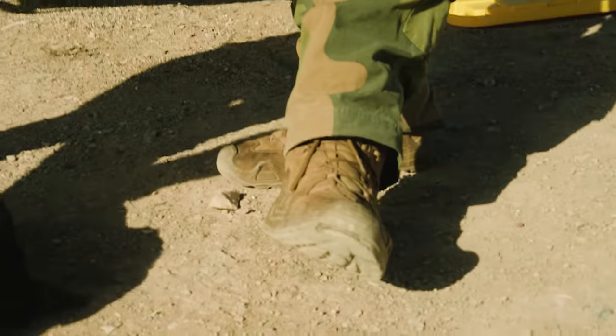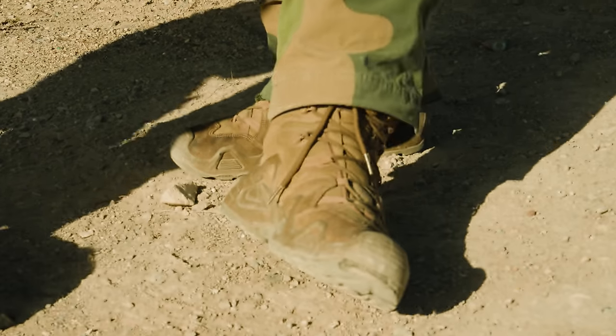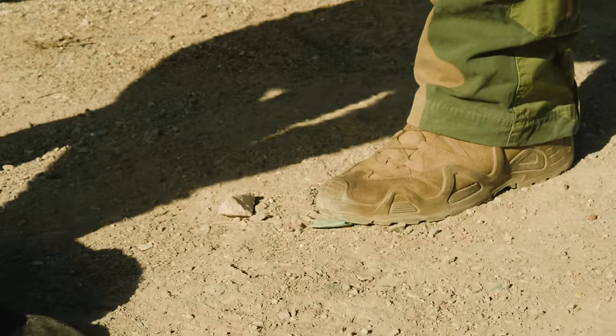From the beginning of the channel — I think I've had these three and a half years — these are the Lowa Zephyrs. We did a video on them. They are the only boots I've worn since then; they still have a ton of tread and look brand new. These are my ideal range boot.